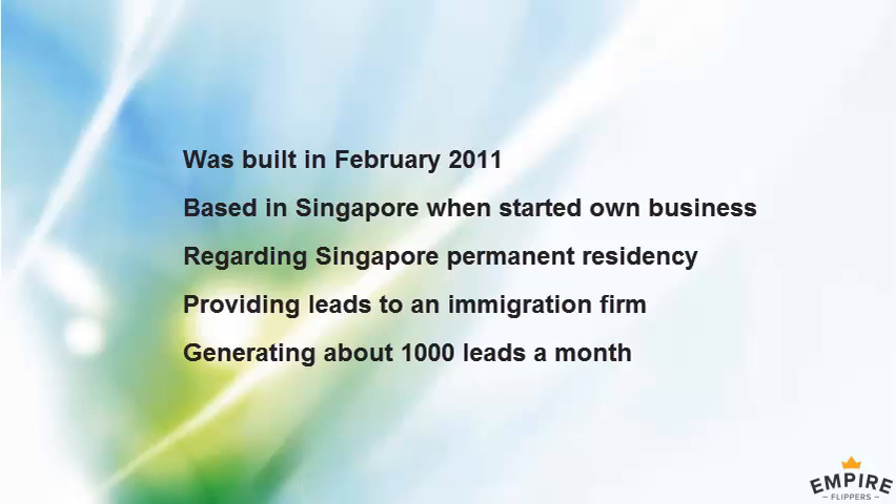Company and corporation services are a bit more competitive with a lot of people doing those. Permanent residency is more niche and less competitive, which means we can advertise cheaper and get leads for less than other types of services.